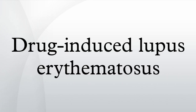While the criteria for diagnosing DIL has not been thoroughly established, symptoms of DIL typically present as muscle pain and joint pain. Generally, the symptoms recede after discontinuing use of the drugs.